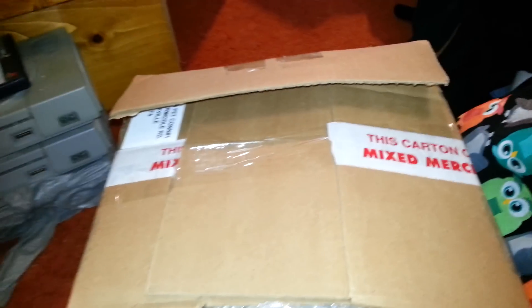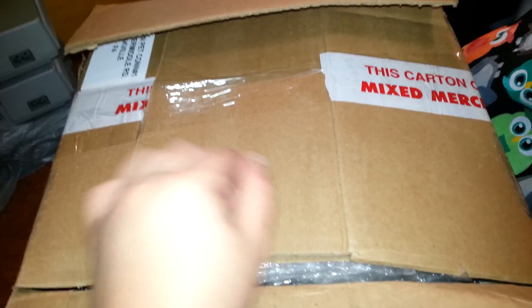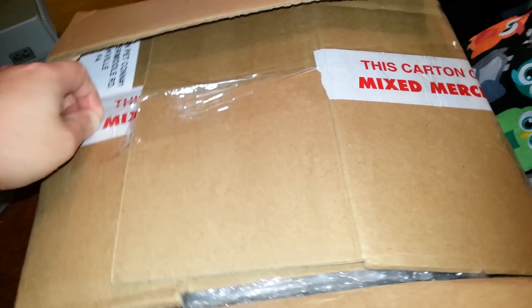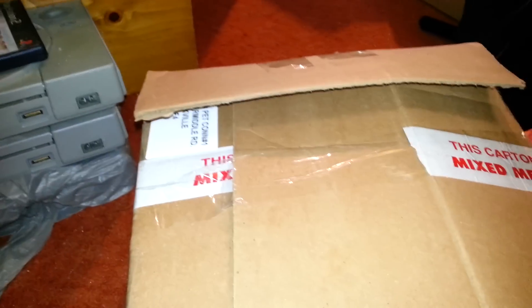Hey, this is Jessica, and this is the second package for the gerbils. This comes from Canadian Pet Connection, which is also Canadian. This is actually where I get my 50 pounds of hay from — they have the best shipping price for that.